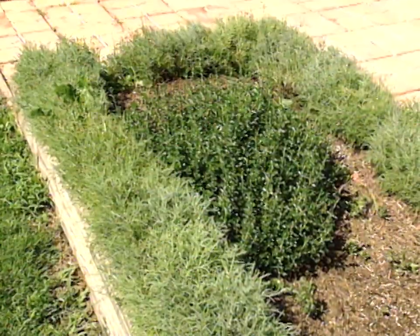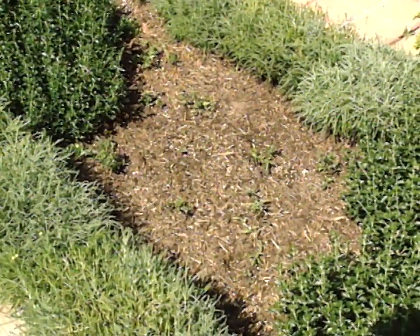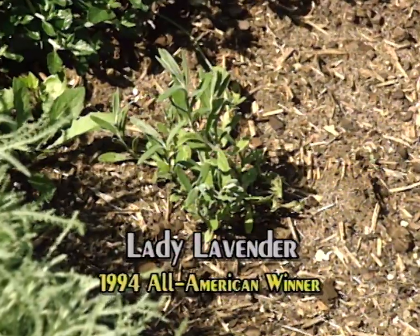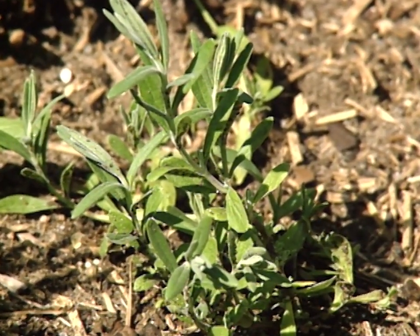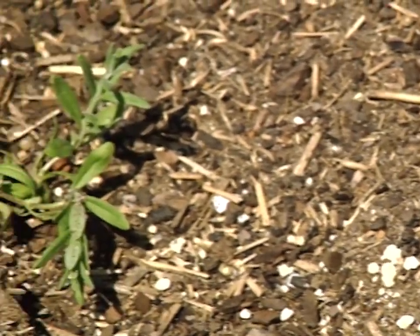Over in our other bed we just planted one — it's not looking too good yet — but it's the All-America Selection for 1994 called Lady lavender. It's unique in that it's competing with flowers and vegetables, being more of an herb, but it's being promoted a lot this year. It's even more dwarf, about 10 to 12 inches.